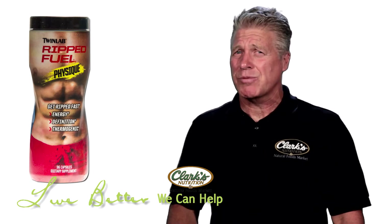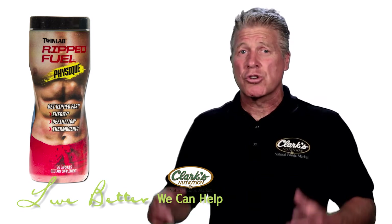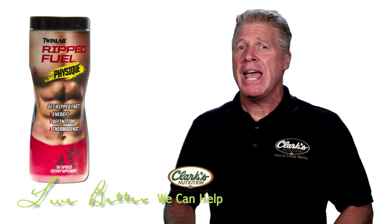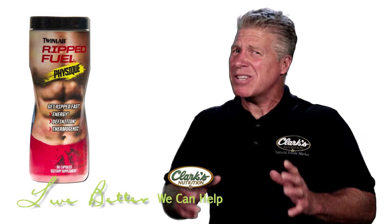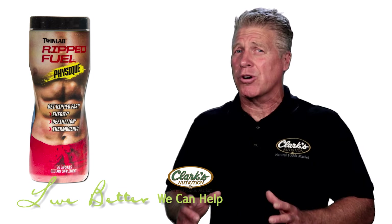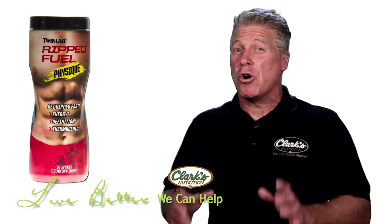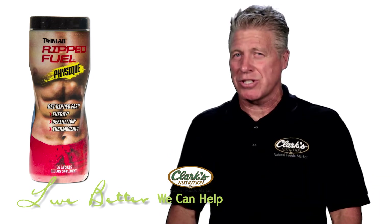This is an incredible product. It has N-acetyltyrosine, which is great for mental alertness, but it's also a thermogenic aid coupled with caffeine, as well as cayenne pepper extract — this thing's going to make you sweat. I would definitely start off with one or two capsules first, work up to the full dose, and use these as directed. If you're sensitive to caffeine, you might want to be a little bit cautious with this formula.